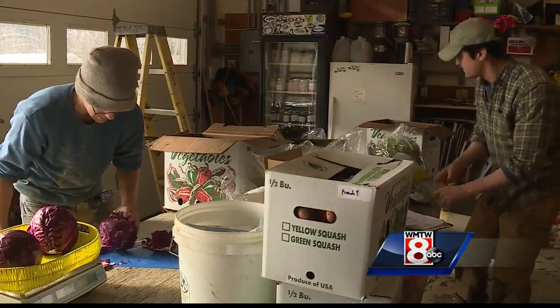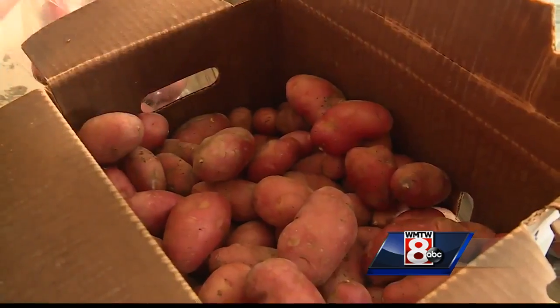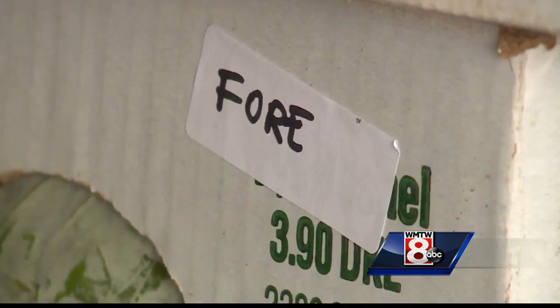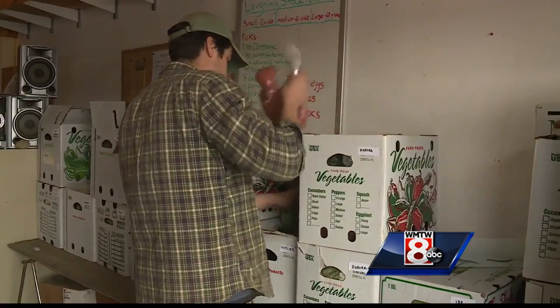Today his employees are packing up baby spinach, red cabbage, and various herbs. He supplies more than a dozen local restaurants with fresh produce each week. These boxes are headed to Portland's 4th Street, Aurora Provisions, Local 188, and the Royal River Natural Foods.